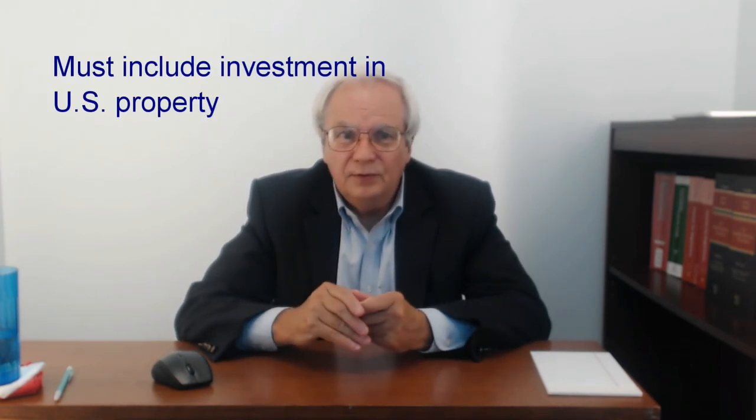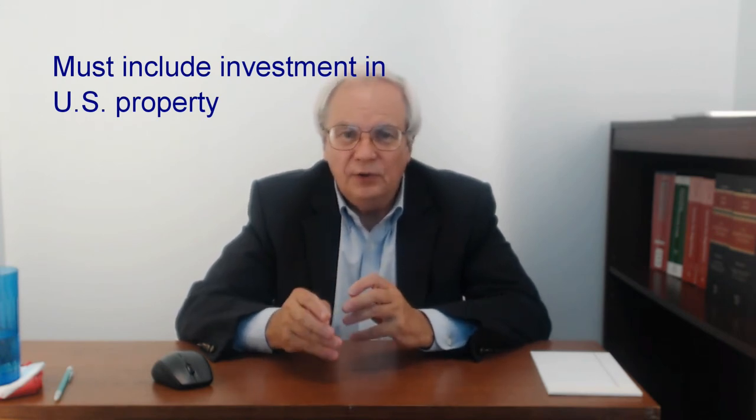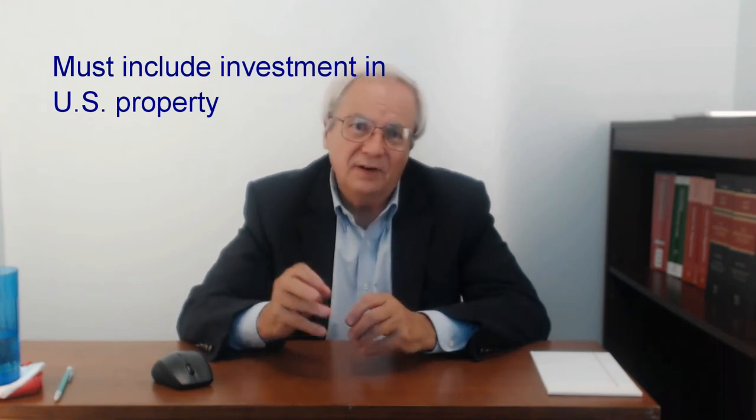In addition to including current income, U.S. shareholders of a CFC must include in their income the amount of the CFC's earnings invested in U.S. property. U.S. property doesn't include bank accounts or investments in stocks or bonds of unrelated parties, but it does include any loans or advances to related parties. Special coordination rules apply so that this provision comes before the current income provisions.